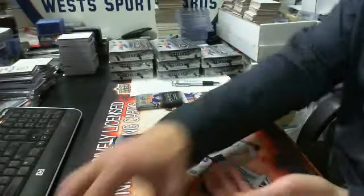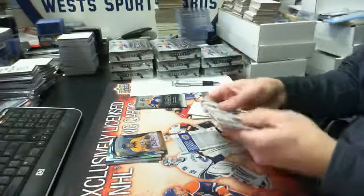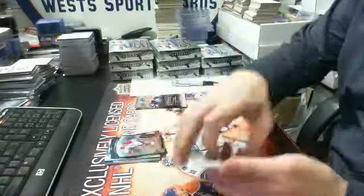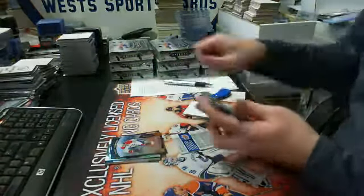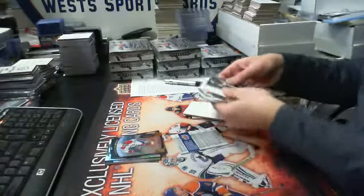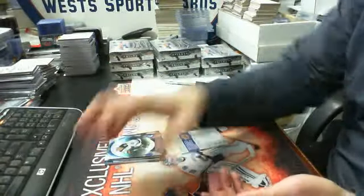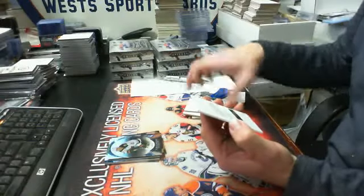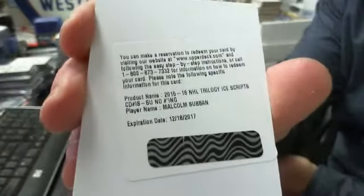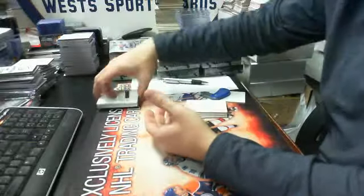We have a redemption card — I'll save that until the end of the box. We have a rookie premier level one out of 999, Jacob Delarose for the Habs. And then we have a stat parallel of Ryan Suter out of 749 for the Minnesota Wild. And then we have a trilogy ice scripts for the Boston Bruins — Malcolm Subban. All right, there's box number one.